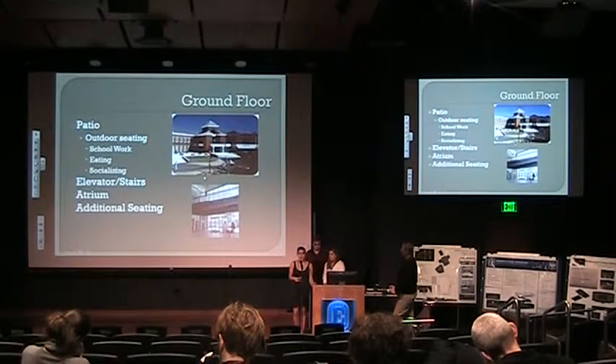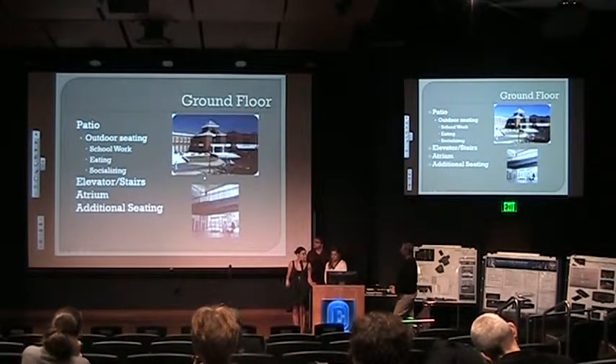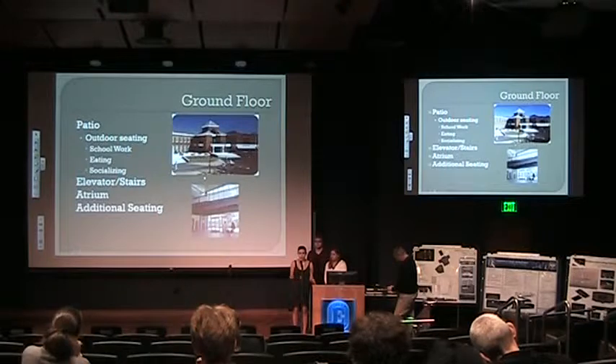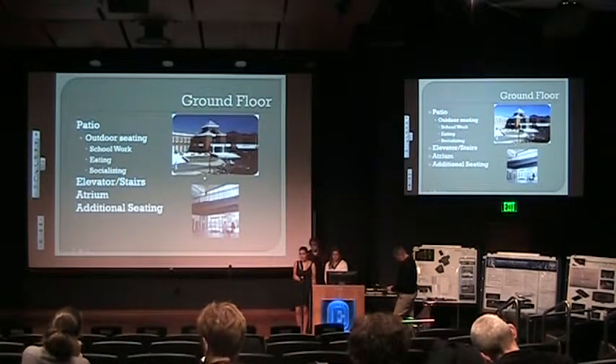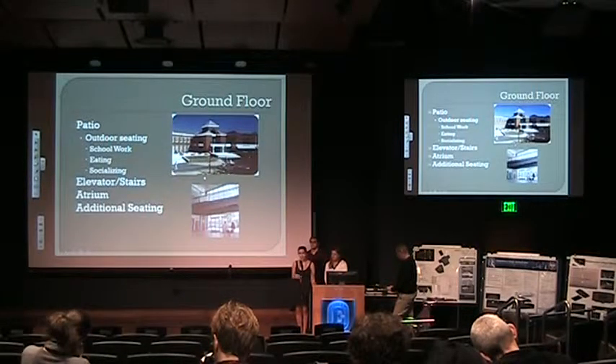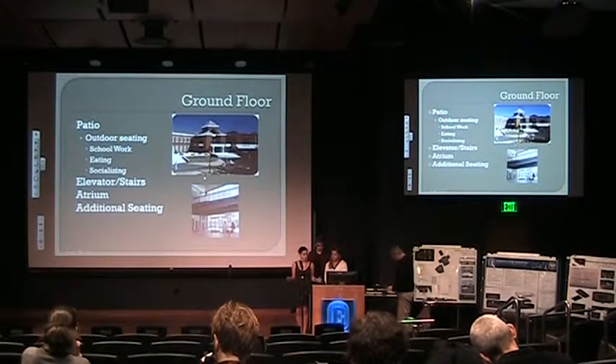We would also have a glass elevator and a grand staircase in the front for getting between floors. We would have an atrium with a fountain — a Japanese-style fountain — for reflection, implementing some cross-cultural spirituality. There would be additional seating, benches, and tables in the atrium so that it becomes a second space on campus for students to relax, spend time with friends, do homework, and socialize.